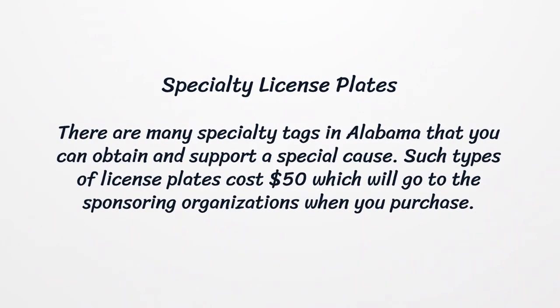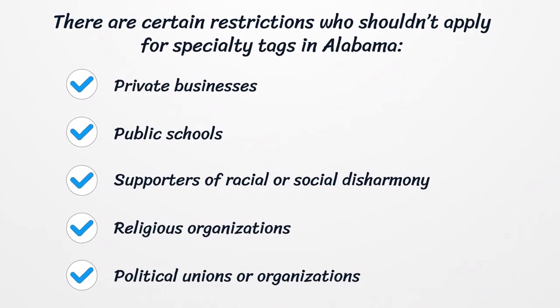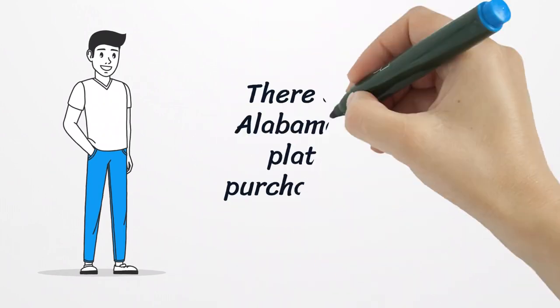Specialty License Plates. There are many specialty tags in Alabama that you can obtain to support a special cause. Such license plates cost $50, which goes to the sponsoring organizations upon purchase. There are certain restrictions on who can apply — private businesses, public school supporters, supporters of racial or social disharmony, religious organizations, and political unions or organizations are not eligible. There are loads of Alabama distinctive plates you can purchase to support a cause.